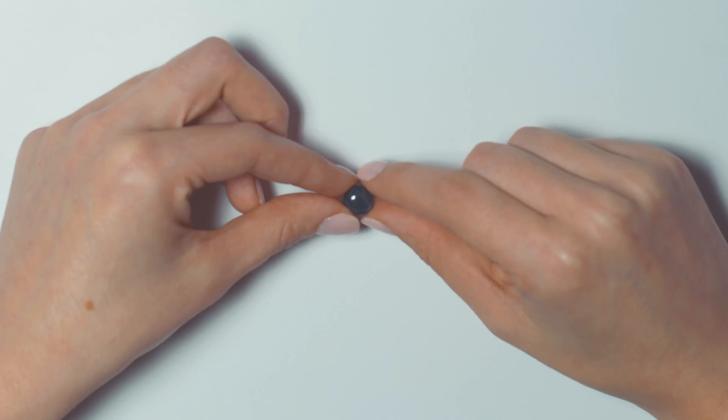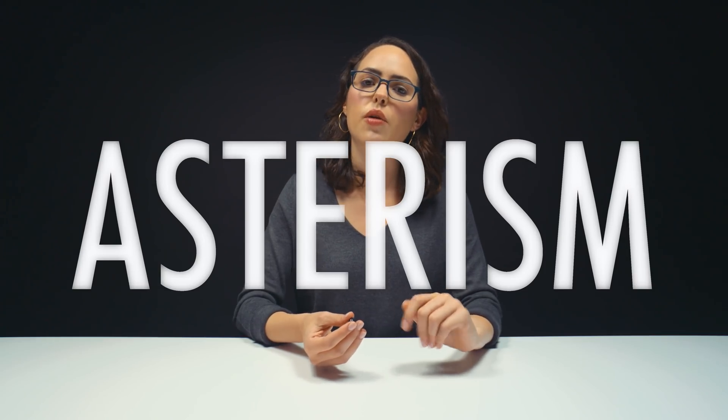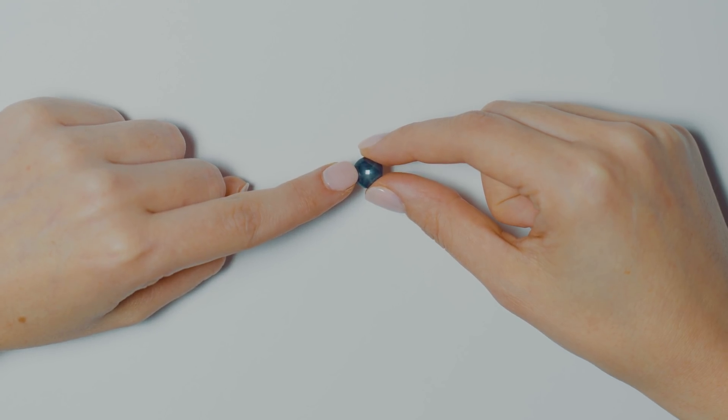Alrighty, so what I have in my hand is a spinel, but it's no ordinary spinel. It is cut in a cabochon, which is when you have a domed top. Asterism is when you have a gemstone and it displays a four, six, or eight rayed star.